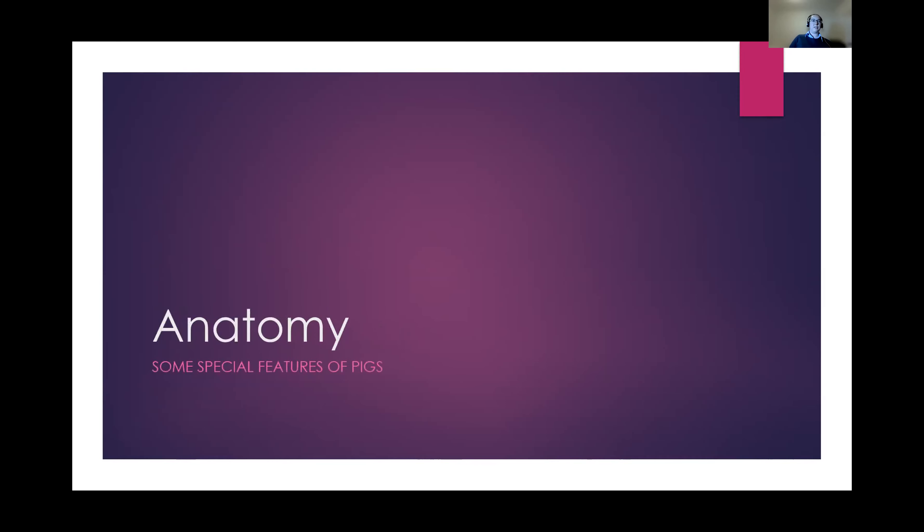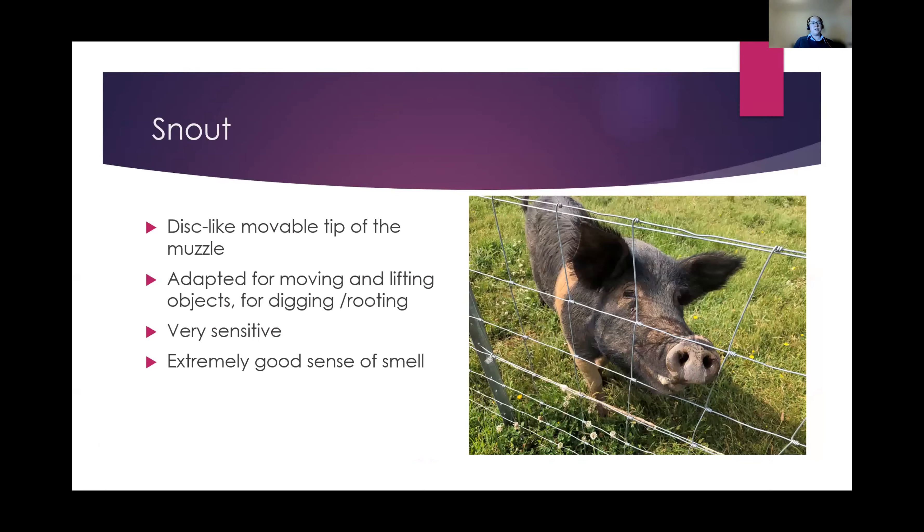Where I thought we'd start our little journey is some of the things about pigs that make them particularly different or unique as an animal. First of all, they have their snout — it's very mobile, very strong, and actually has a little bone at the end of the muzzle on that disc-like snout. That's adapted them for being able to move things around, dig and root to get to the roots of plants. It's very sensitive and has an extremely good sense of smell for sniffing out little morsels.